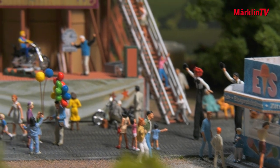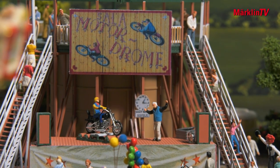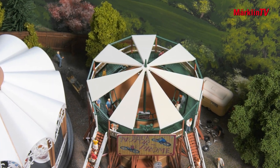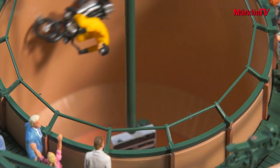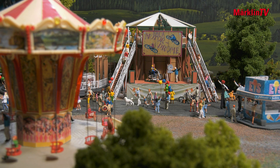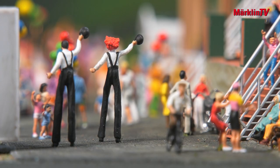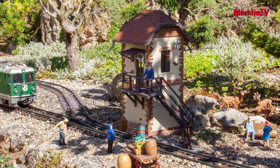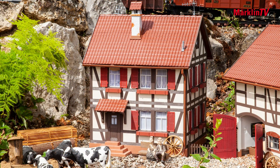Moving on to the carnival world: a new motodrome. Many are familiar with our pit slanted wall show that we used to have. Now we have another really beautiful model that appears historic, but is actually still around today. For LGB fans there are also some nice models, such as the bakehouse, a neat signal box, or a rural homestead with horse stables.